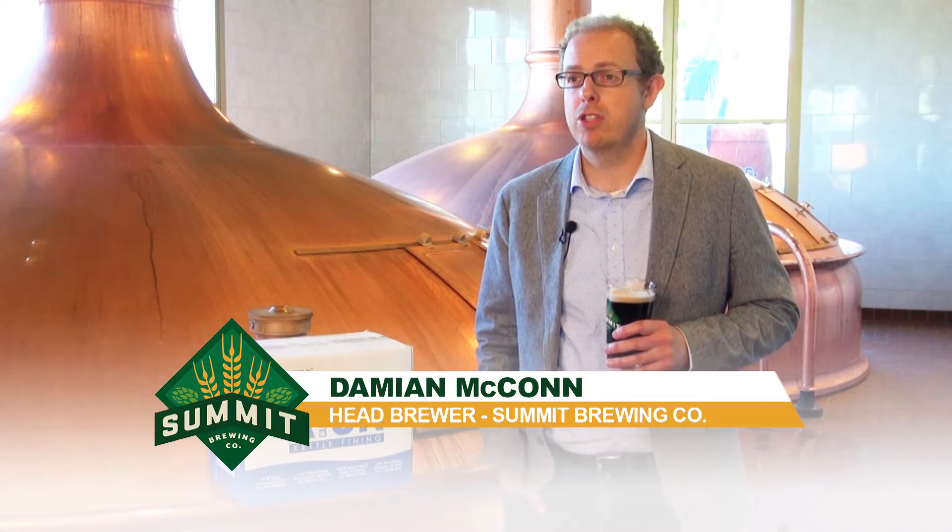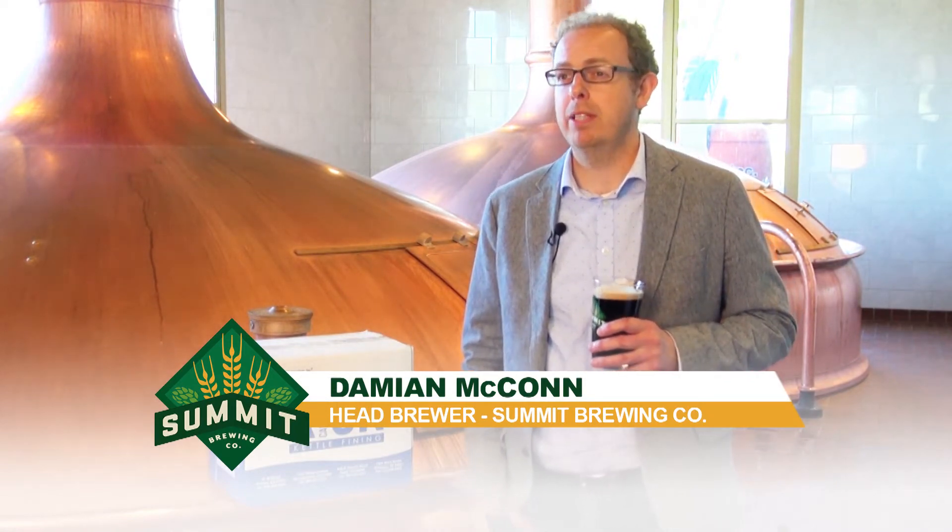Hello there, I'm Damo Makan, the chief brewer here at Summit Brewing Company in St. Paul, Minnesota.